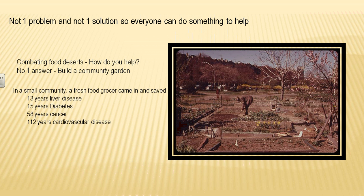It's not one problem, so there's not one solution. The number one answer is to build a community garden. By getting the whole neighborhood involved in planting, harvesting, weeding, and watering vegetables, a sense of community togetherness develops. The second thing you can do is attract a new grocer. In one Chicago area where a larger grocer came in, liver disease, diabetes, cancer, and cardiovascular disease all went down — just from having the availability of fresh fruits and vegetables in the area.